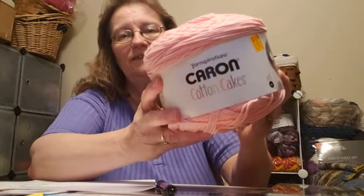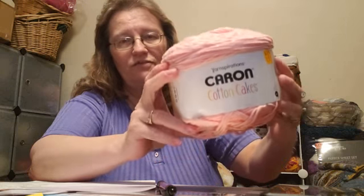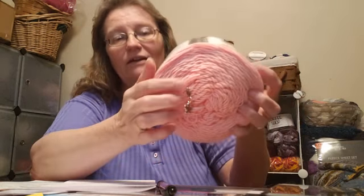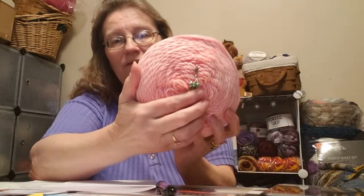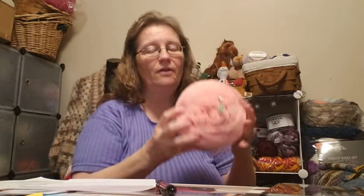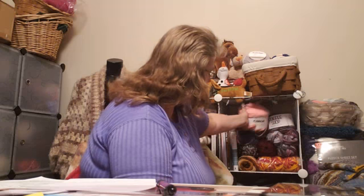Last week we had a Karen Cotton Cake up for the destash of the week. We also had a little green daisy stitch marker. That was last week, and it was won by Stephanie, who happens to be a friend I met from doing these yarny things. She's already claimed it.